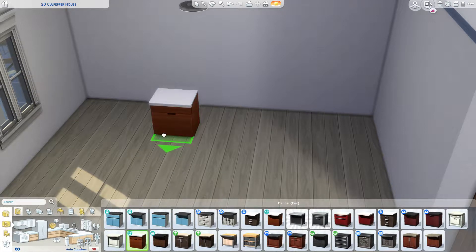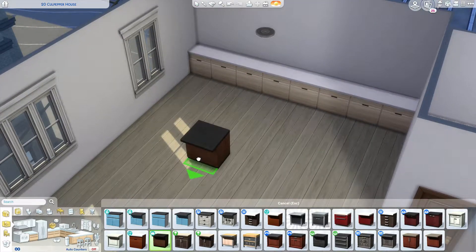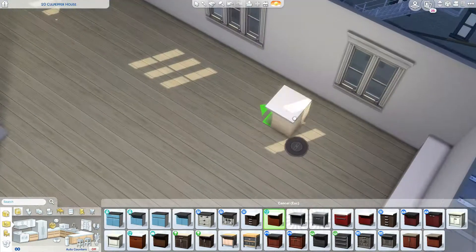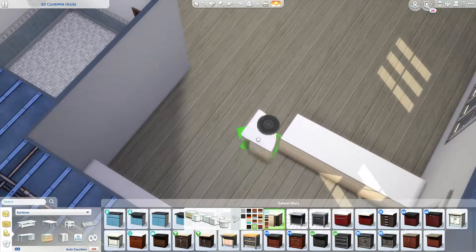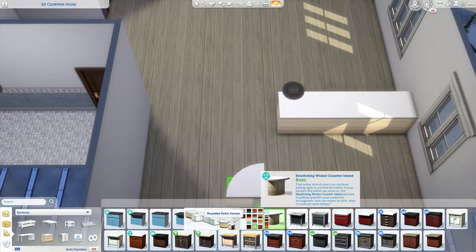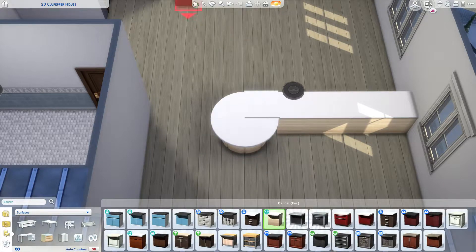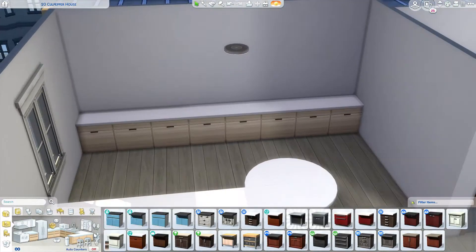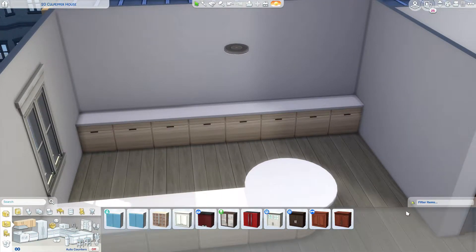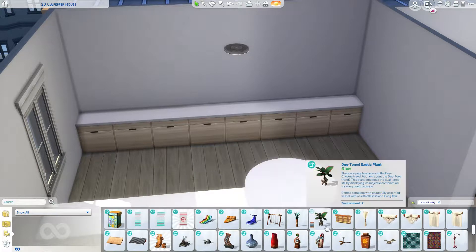I actually really enjoyed doing this apartment. I didn't clutter it up a lot. I thought if you guys downloaded it you could clutter it up however you wanted. The style I went for was a retro-modern vibe, if that makes any sense. I gave them a record player and I thought it fit really well into the aesthetic of the apartment — I really enjoyed putting that in.